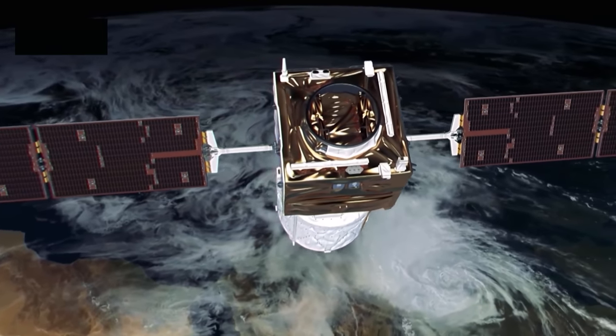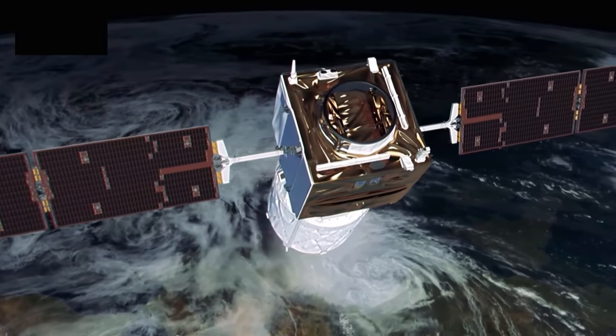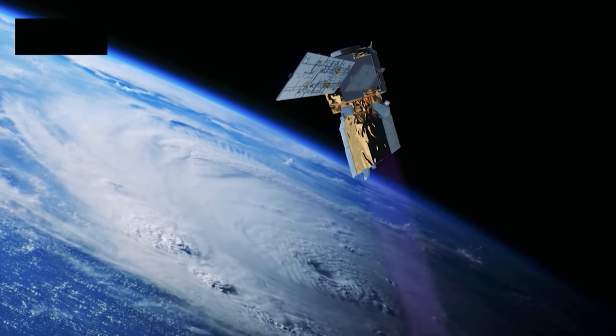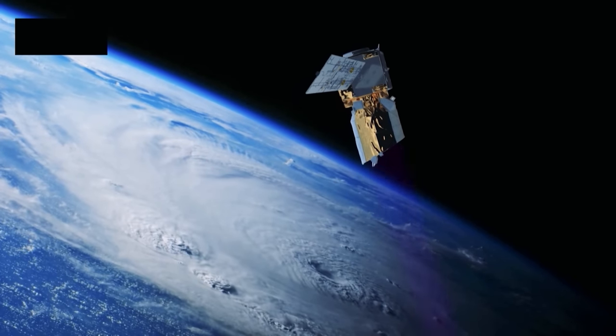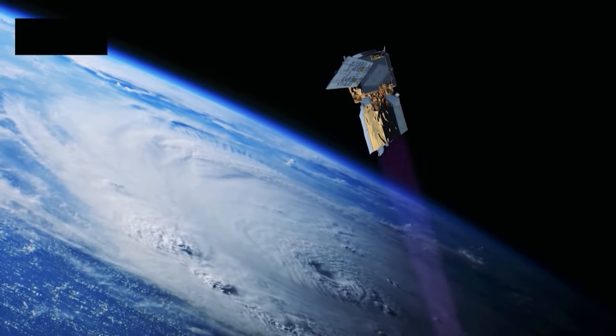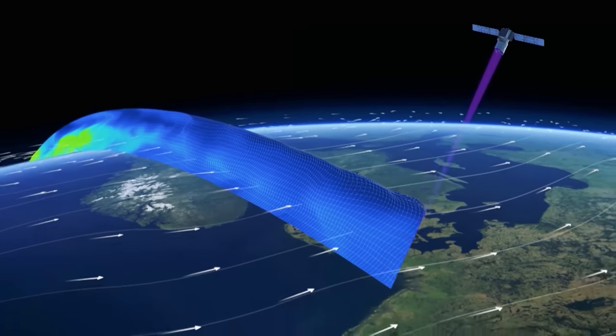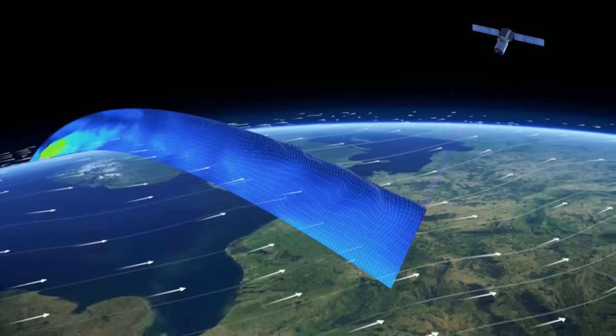Demonstrating new laser technology, ESA is launching the ADM-Aeolus satellite. ADM stands for Atmospheric Dynamics Mission. It will provide global observation of wind profiles, and with this mission ESA hopes to further our knowledge of the Earth's atmosphere and weather systems.